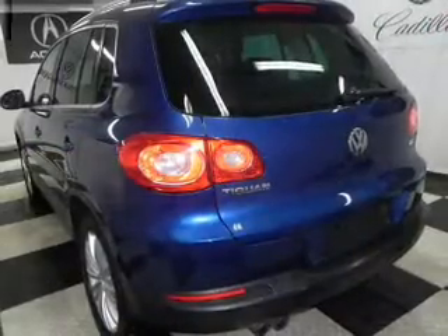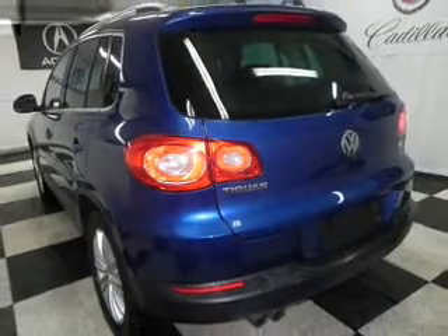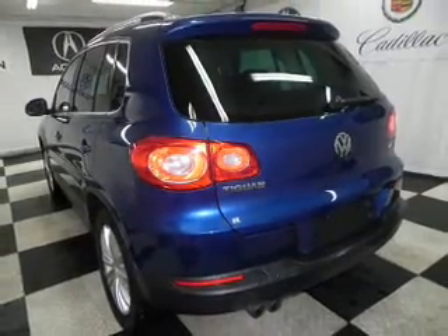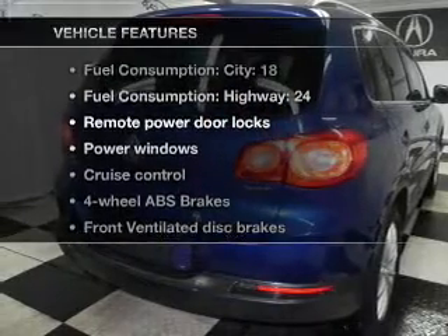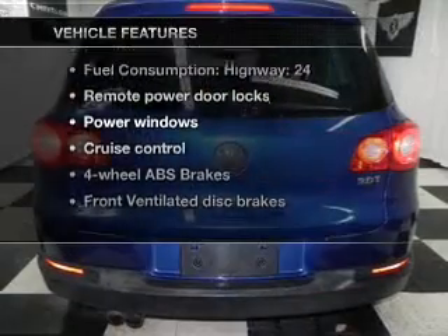He's always hot and she's always cold — solve this problem while driving with dual temperature controls. Memory settings are just one of the extras. With these notable features, you won't want to miss out on the opportunity to own this amazing ride.